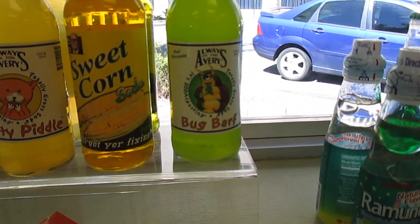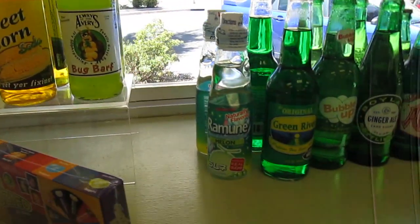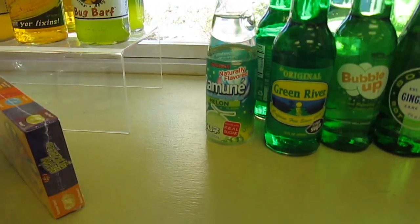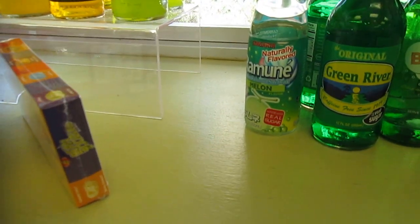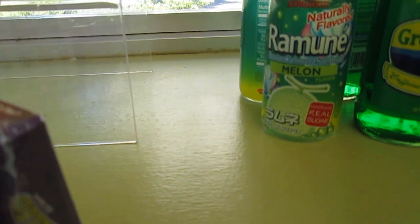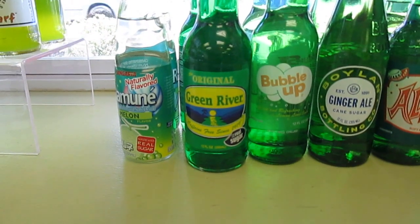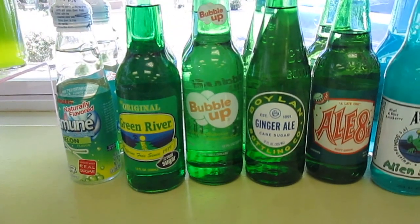Bug bark — there's another one of those, and this is actually kiwi pineapple. We have a melon that looks like it might be located in another country. Green river, caffeine free but real sugar. Bubble up, ginger ale, ale ate.